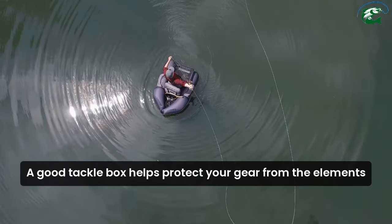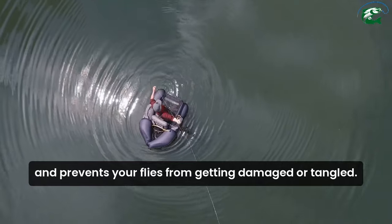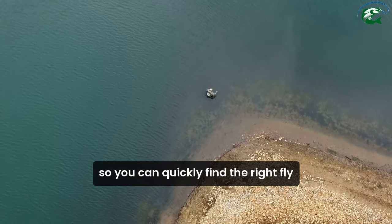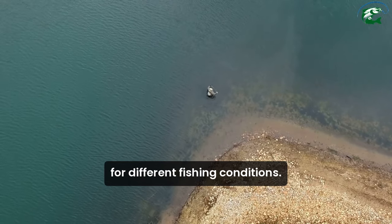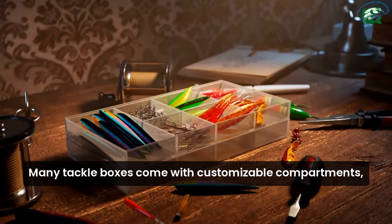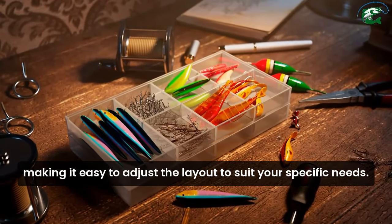A good tackle box helps protect your gear from the elements and prevents your flies from getting damaged or tangled. It also allows you to categorize your equipment, so you can quickly find the right fly for different fishing conditions. Many tackle boxes come with customizable compartments, making it easy to adjust the layout to suit your specific needs.